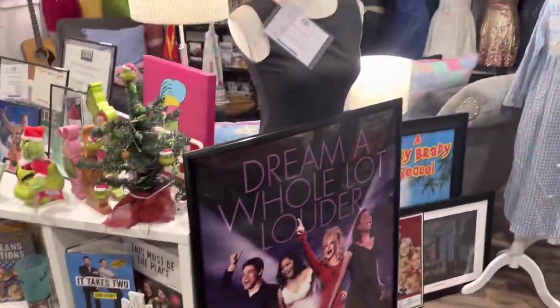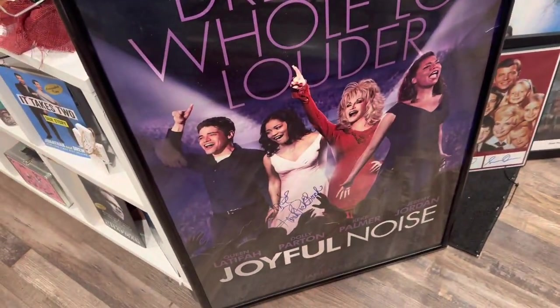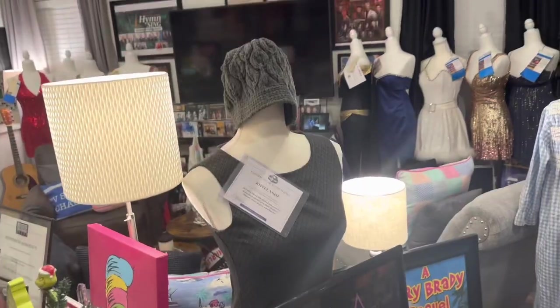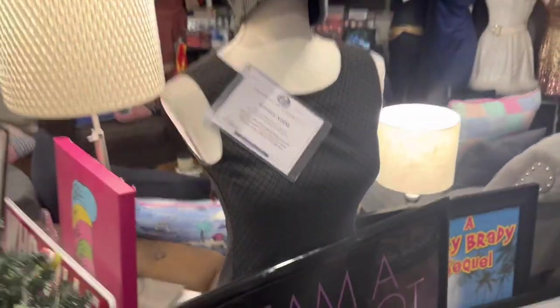Right over here is my Joyful Noise collection — this is signed by Karen Peck Gooch who sang in the movie, and this is my outfit that Keke Palmer wore in the movie.